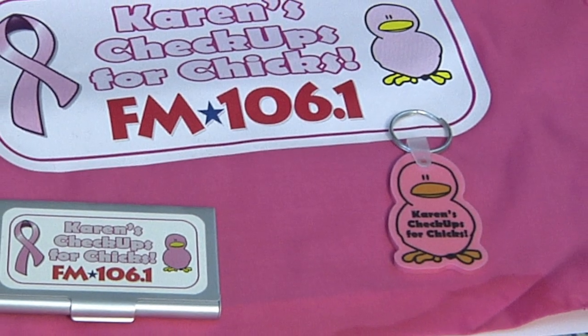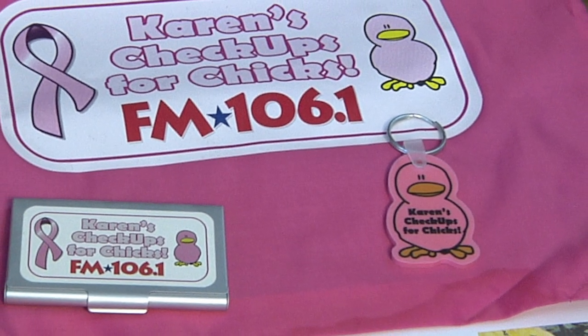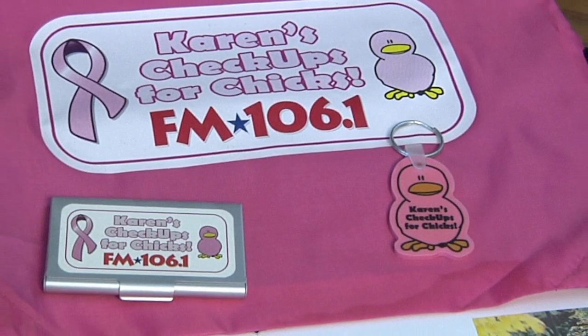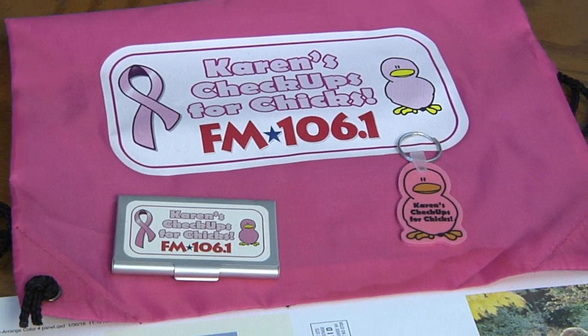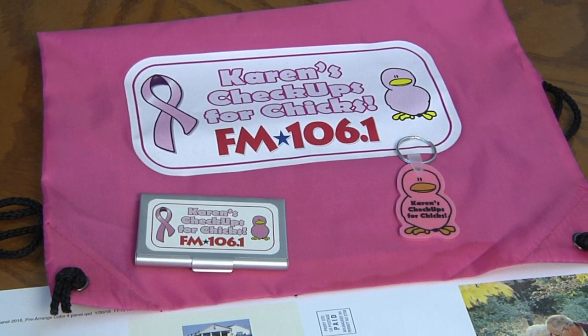Here's a program we did that's kind of fun — it was for breast cancer awareness, and FM 106's Karen D'Alessandro was behind it. This is a pink backpack with their little chick mascot — the program was called 'Checkups for Chicks.' People who participated got a premium like this backpack along with little mints that have the chick printed right on them. So there's virtually nothing we can't print — even edible ad specialty.